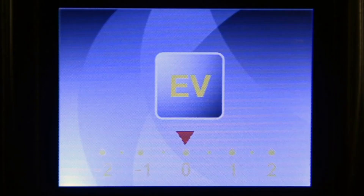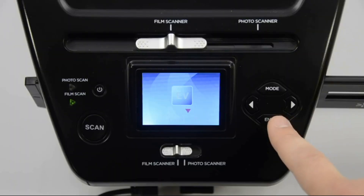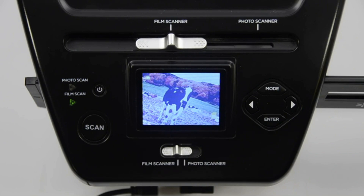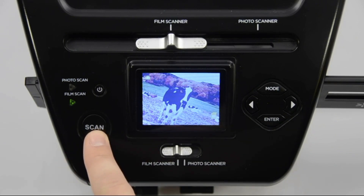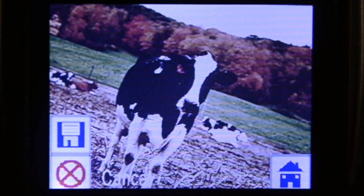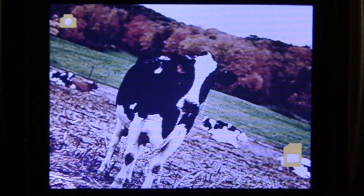I want to brighten up my picture just a little bit, so I'm pressing the right arrow button once. Once you're done, press enter again to go back to your image. To scan your image, press the scan button on top of Pix2SD and use the arrow keys to save your scan, cancel your scan, or return to the home screen without saving. Press enter once you've made your selection. Congratulations, you've saved an image to your SD card.